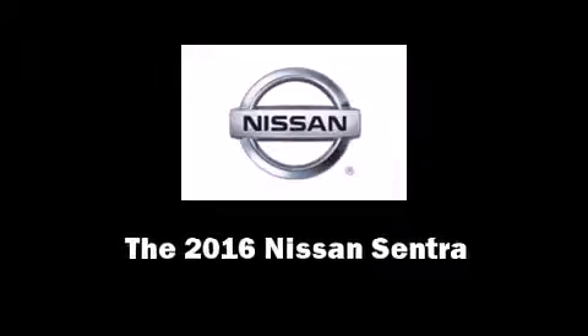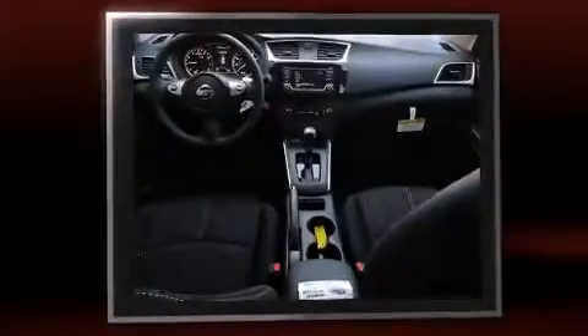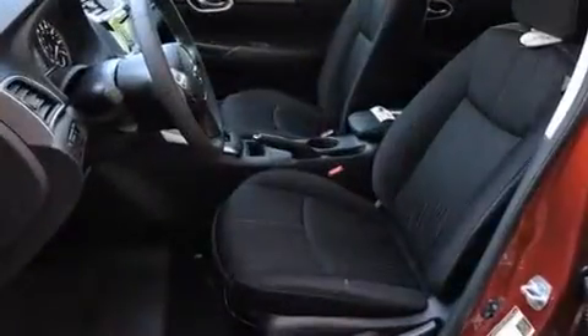Introducing the 2016 Nissan Sentra. This four-door, five-passenger sedan leads among competitors in its segment. It features a front-wheel drive platform, an automatic transmission, and a 1.8-liter four-cylinder engine.